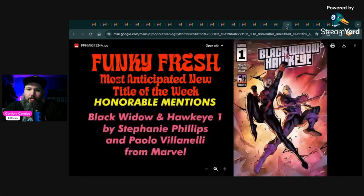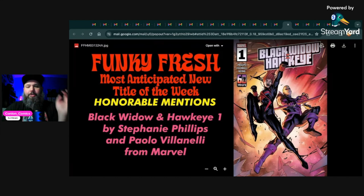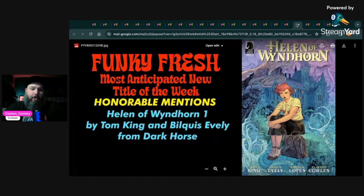For honorable mentions in new titles, we have Black Widow and Hawkeye number one by Stephanie Phillips and Paulo Siqueira from Marvel. You're getting a Black Widow and Hawkeye team-up — I love that pairing. I think it's still featuring the symbiote Black Widow suit, which is kind of interesting. I don't know too much about it, but anytime you get these two together I thought it was worth throwing on the list. Moderate expectations is what I have, but I'll give it a shot.